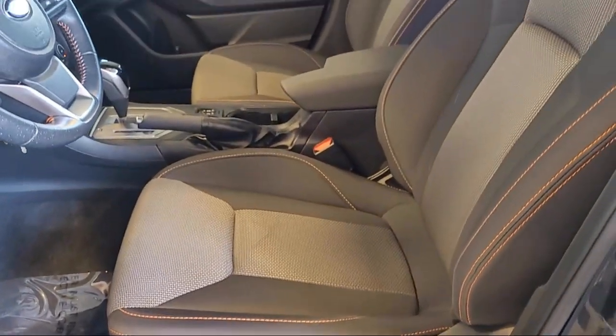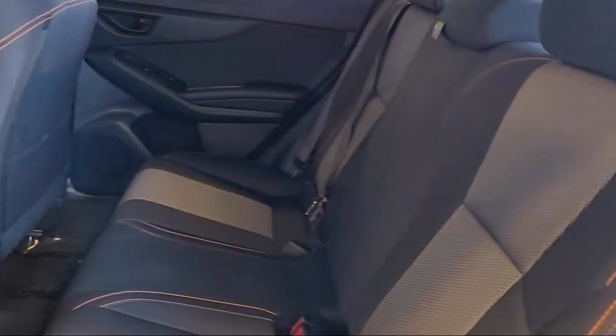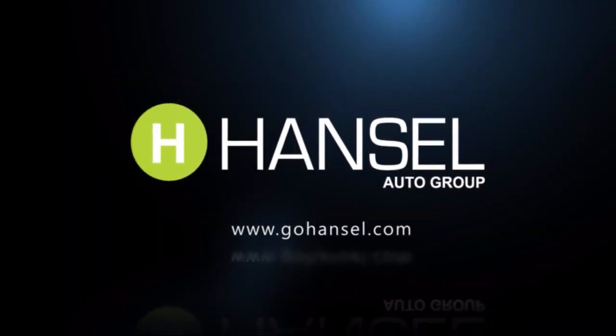Every vehicle we sell goes through a rigorous inspection by our factory-trained technicians. And with so many vehicles to choose from, you're sure to find exactly what you're looking for.